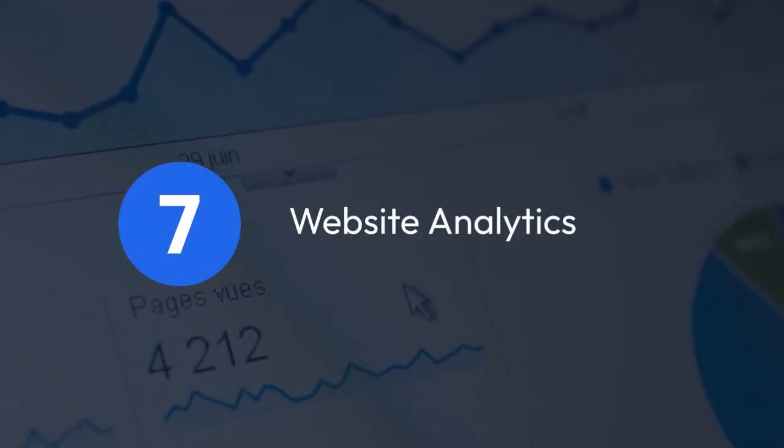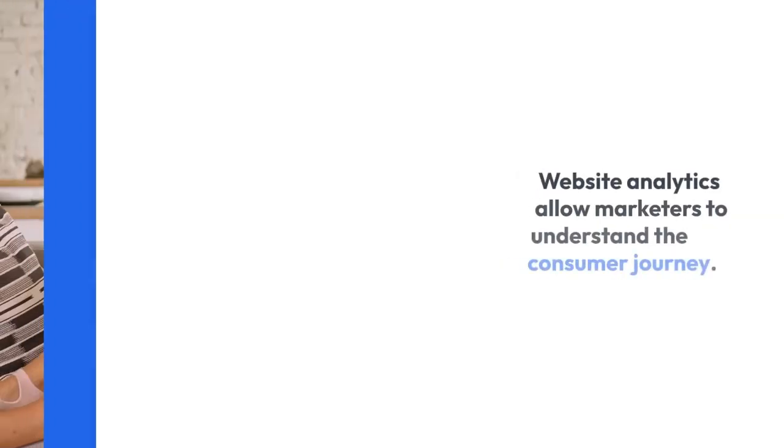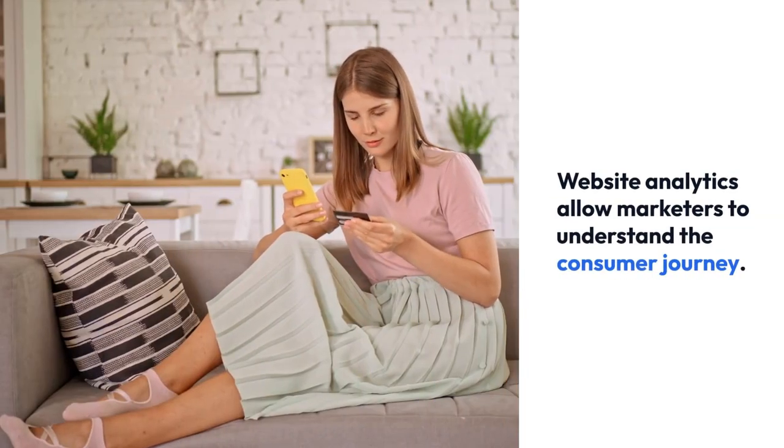7. Website Analytics. Website analytics allow marketers to understand the consumer journey.